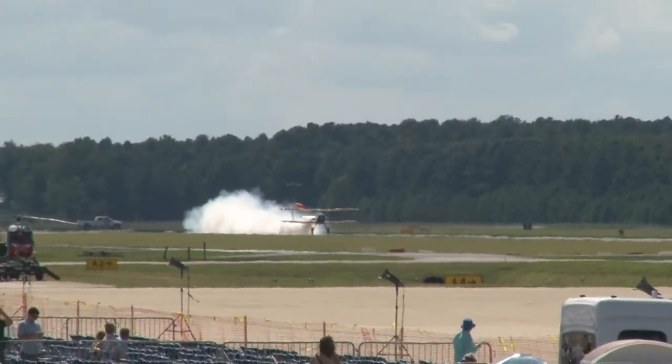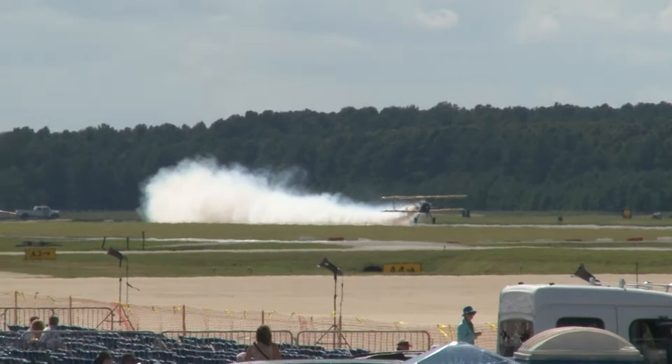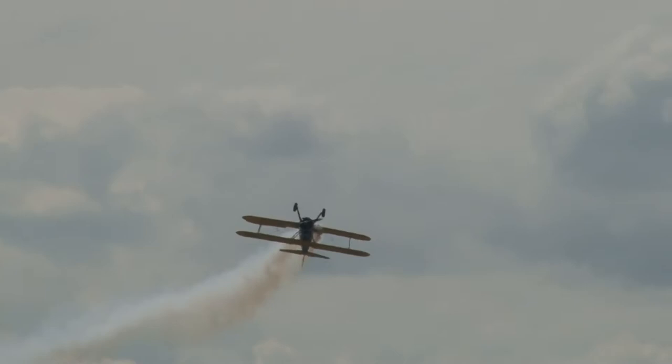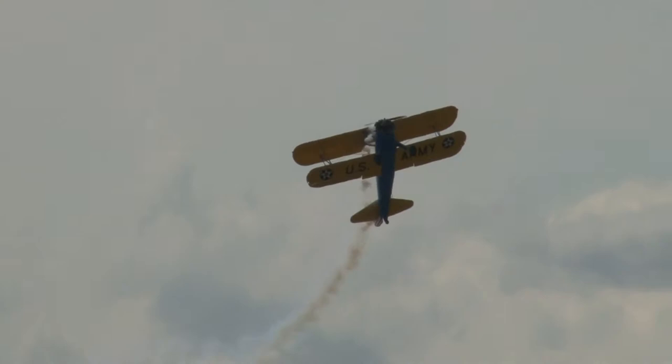Who flies a stock Stearman biplane better than anybody else in the world with only 220 horsepower? This 1940s vintage biplane — snap roll goes into it, and a roll on takeoff, holding it inverted and then rolling it upright. Please welcome to the 2012 Naval Air Station Oceana Air Show, John Morris.